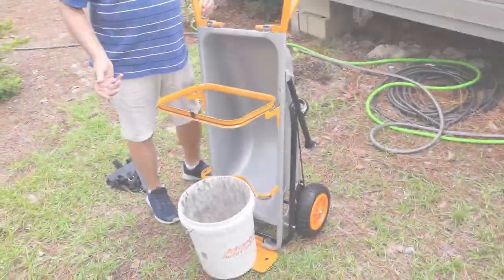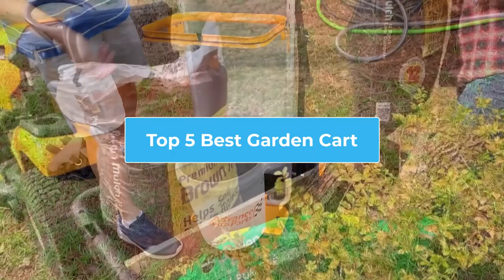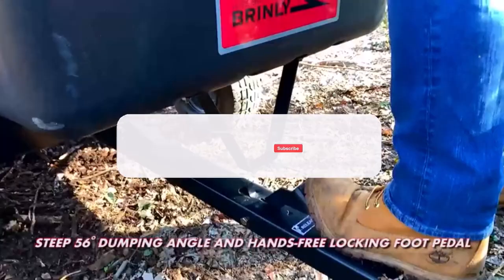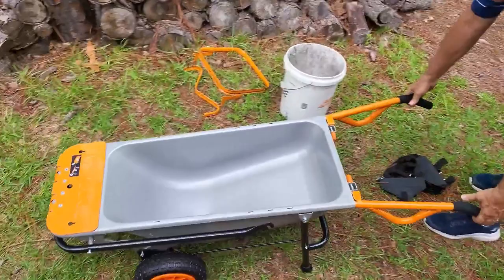Hi. Welcome to my channel. I've conducted extensive research and analyzed numerous reviews to bring you the top 5 best garden carts. Each one is unique and offers its own set of features, benefits, and prices. To help you make an informed decision, I've compiled a list of the best garden carts from reliable brands. If you want to learn more about the price, benefits, and features, be sure to read the description. So, let's get started and watch the video.